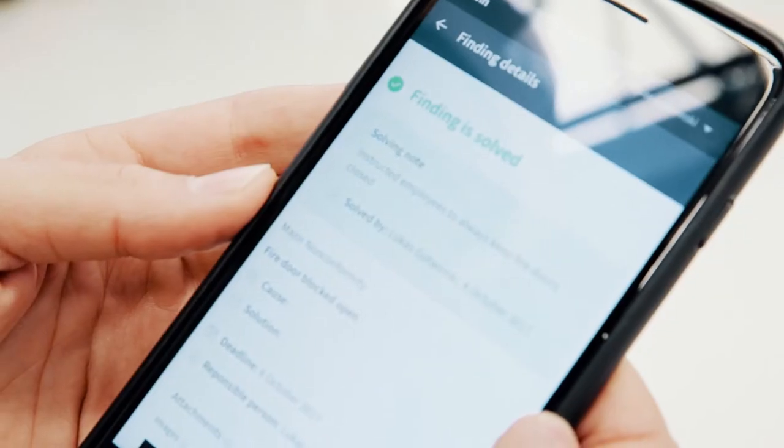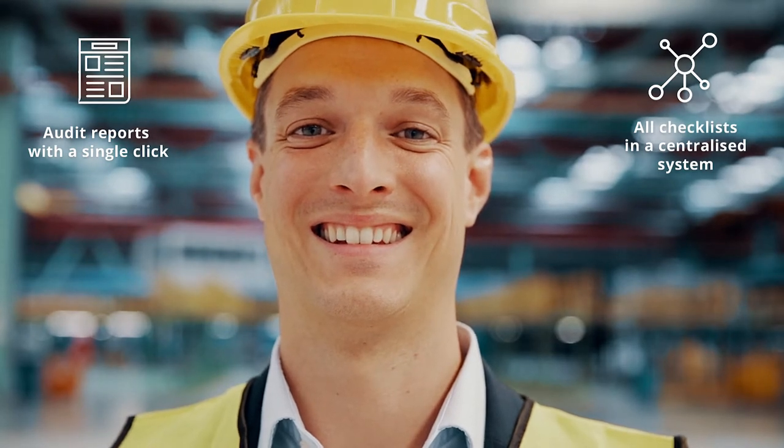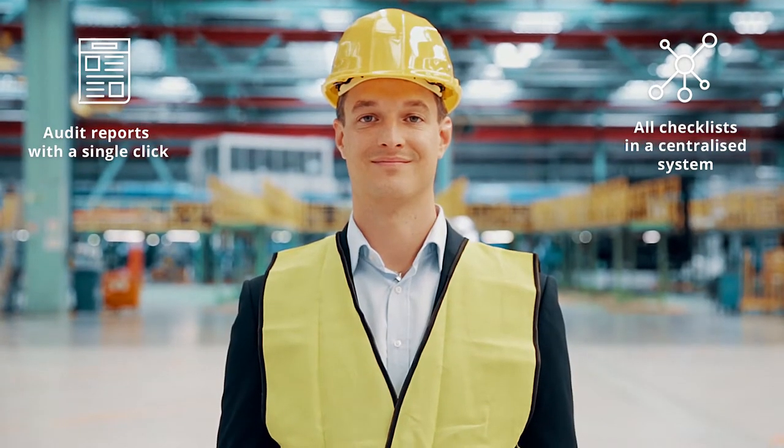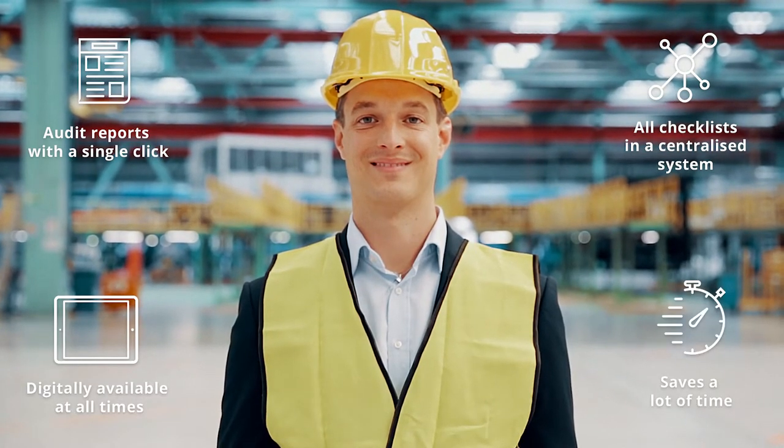It's easy, fast and always documented. Audit reports don't have to be created manually anymore. We no longer need handwritten notes with checklists that have to be entered into another system. Everything is always digitally available and that saves a lot of time.